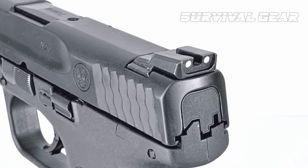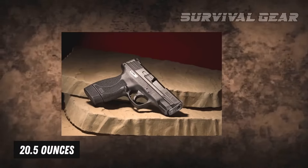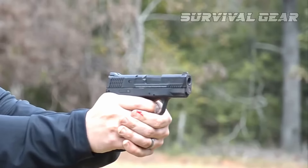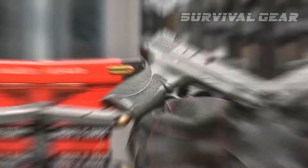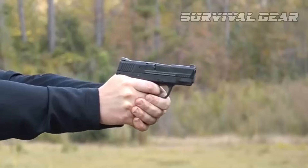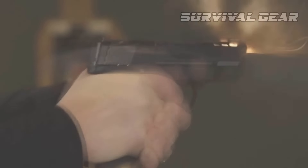Factory white 3-dot sights are standard. The barrel is 3.3 inches long, the gun's overall weight is 20.5 ounces, and it can be field-stripped without pulling the trigger. As for accuracy, this is a precise pistol. Granted, it has a shorter barrel, so it's better for distances under 15 yards, but that doesn't mean it can't be used at greater distances. If you want an upgraded version right out of the box, Smith & Wesson also has the Shield 45 available from their Performance Center with a load of upgrades already made.